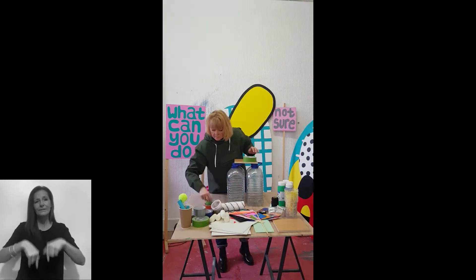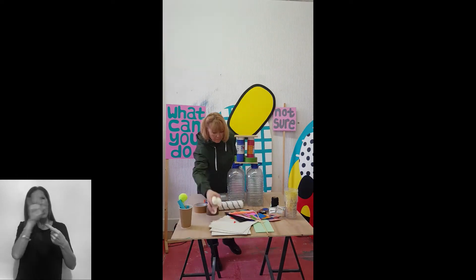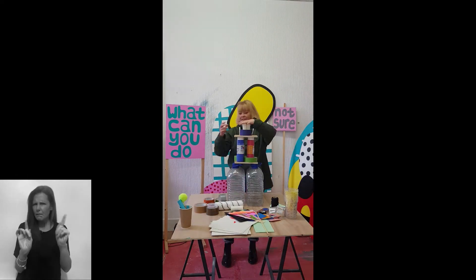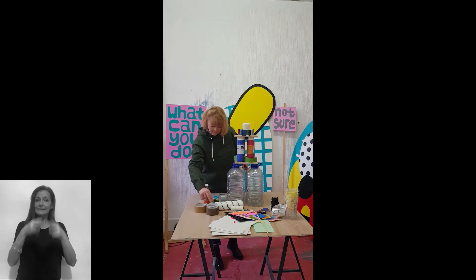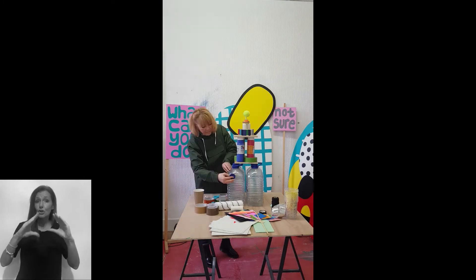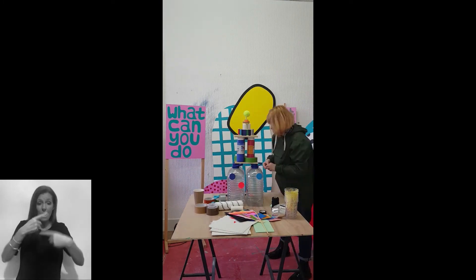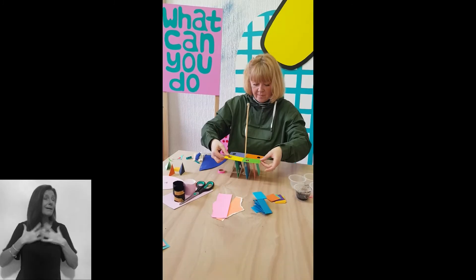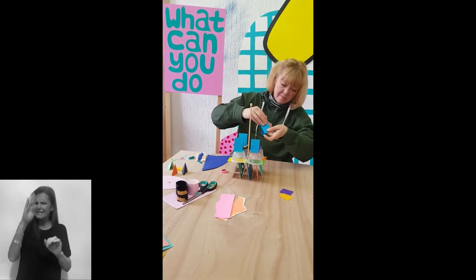For this challenge I want you to think about what materials you have at home and how you can experiment with them to make your own version of the tower. It can be made from anything you like — toys, cushions, drinking straws, books, paper, toilet rolls — basically anything that you have at home. But be careful not to use anything that could hurt you or anyone else if it fell over.